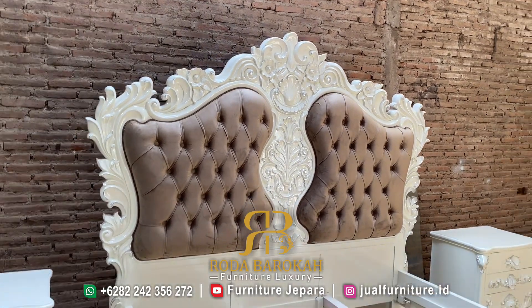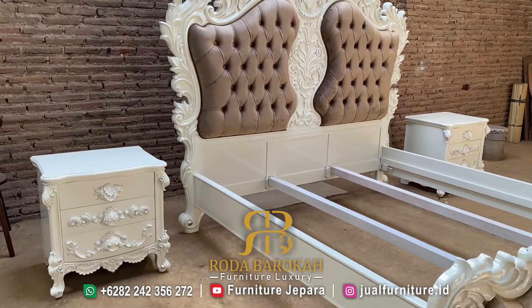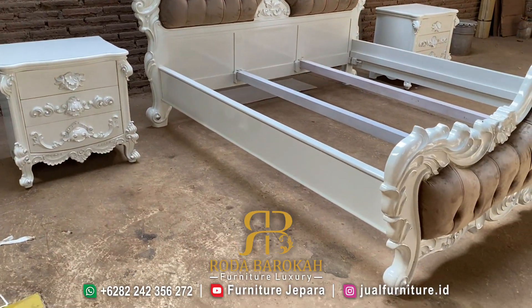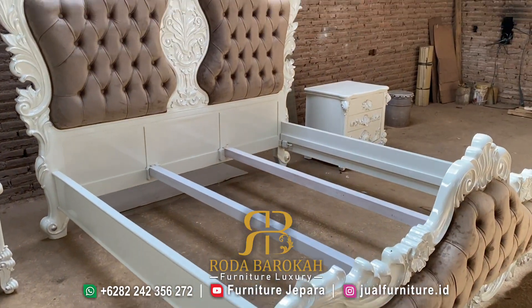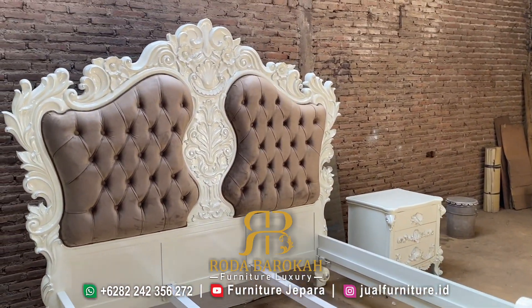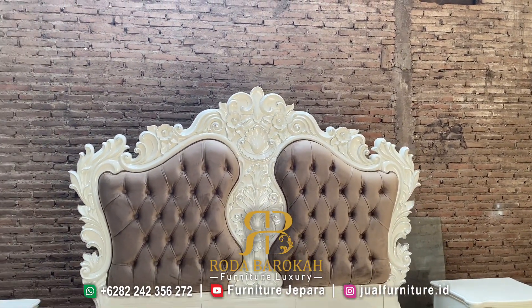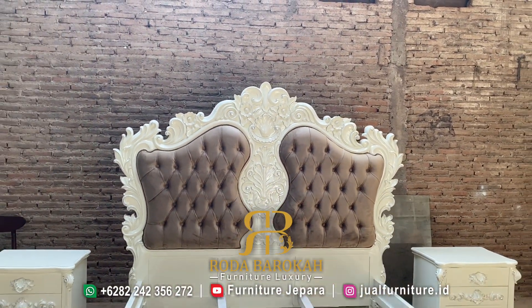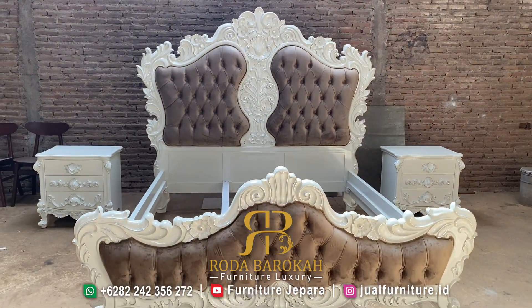Halo, assalamualaikum warahmatullahi wabarakatuh. Halo teman-teman, gimana kabarnya hari ini, semoga selalu diberi kesehatan ya. Teman-teman, furnitur Jepara kali ini kami akan kembali membahas dipan mewah modern Eropa. Bagaimanakah spesifikasi dari dipan ini? Kita akan bahas sama-sama.